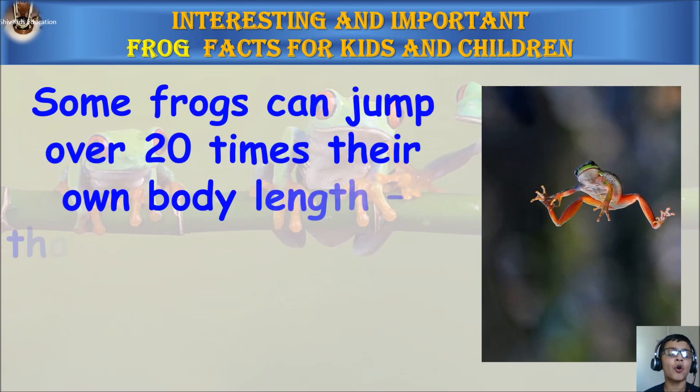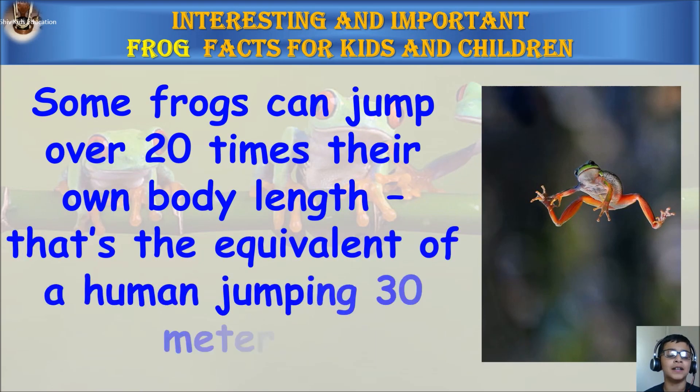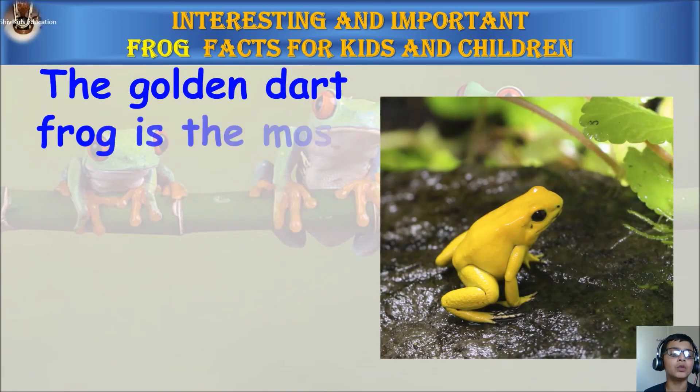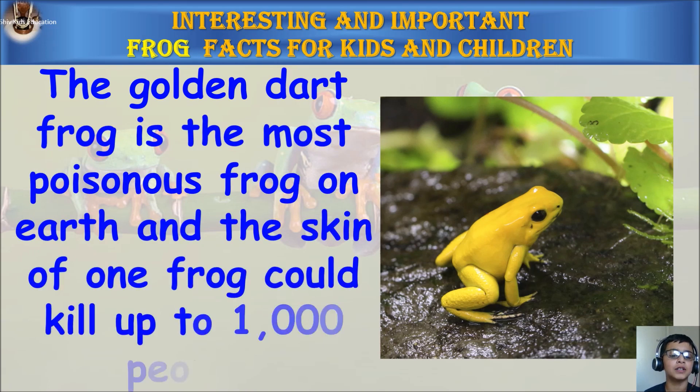Some frogs can jump over 20 times their own body length. That's the equivalent of a human jumping 30 meters. The golden dart frog is the most poisonous frog on earth, and the skin of one frog could kill a thousand people.